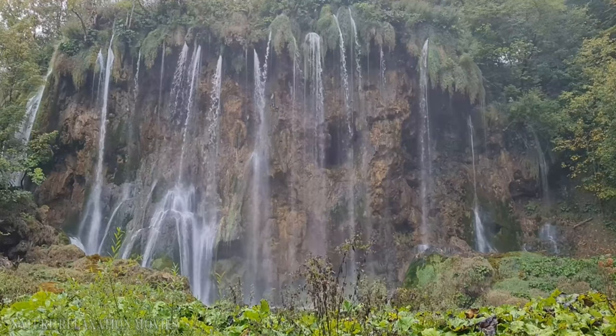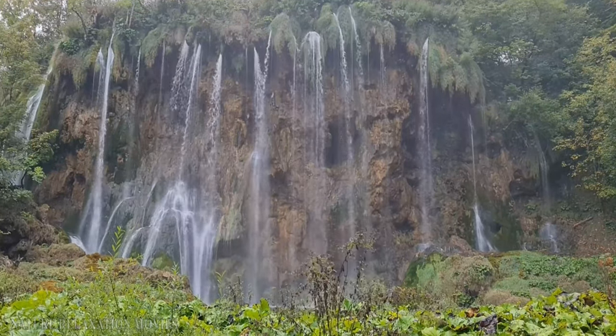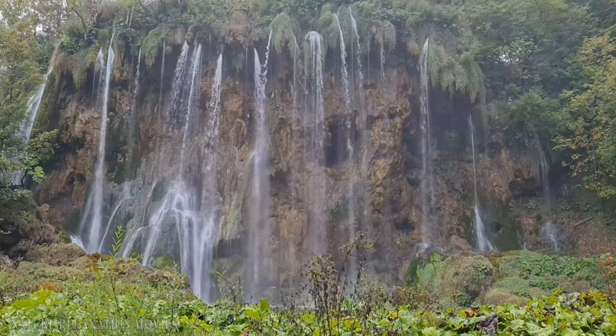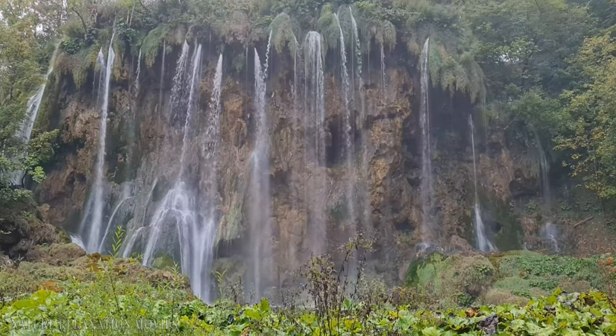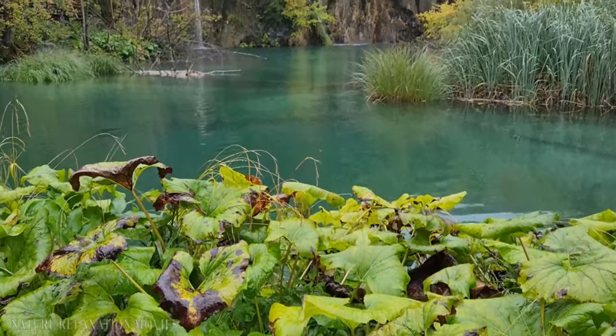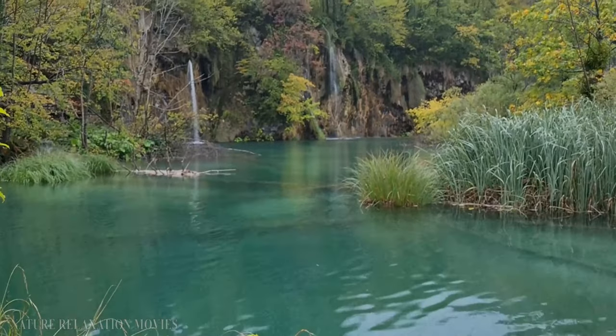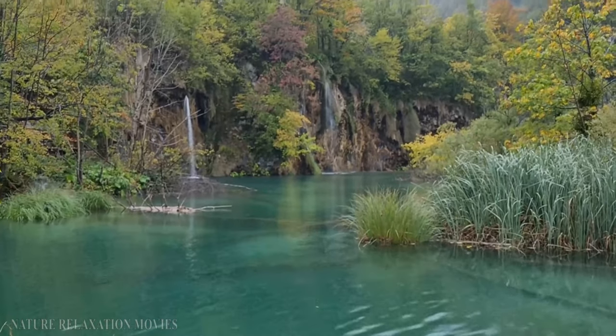For hikers, photographers, and nature lovers alike, the waters and scenery around these waterfalls are popular spots. One of the park's most popular attractions is the falls, which is fueled by two rivers — the Corona and Plitvica rivers — joined to generate lakes and cascades.